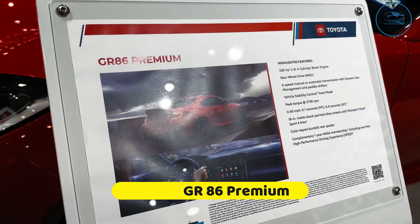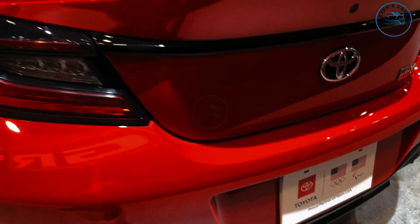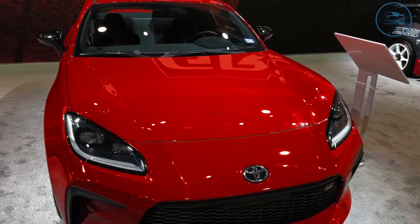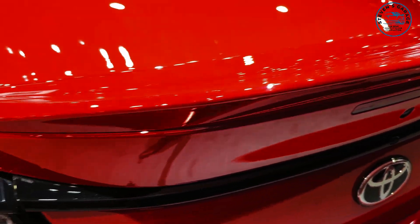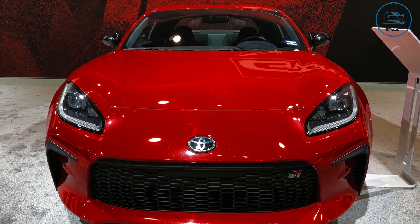Number 1: Toyota GR86 Premium. Although Toyota's entry-level sports car had a challenging start, it has become one of the best sports cars to buy today with constant updates. This car, which sells for as low as $31,000, has been a great performer within its price range.